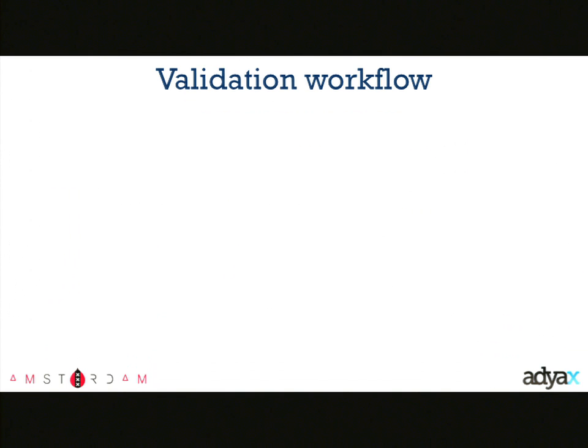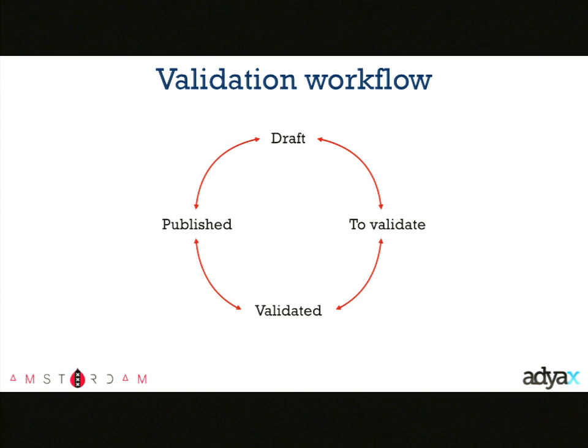The validation workflow is fairly standard: drafts, a status-to-validate, validated, then published. Entity translation didn't support revisions when we started, so we implemented our own revisioning system to enable previews. We have a draft version and a published version — no history, but when we publish from drafts we replace the published version. At any time before publishing drafts, we can preview that version of the content. It's a custom-built preview system for entity translation.